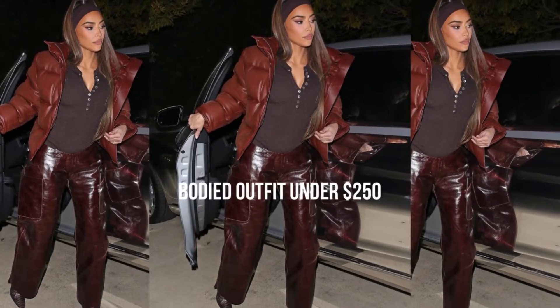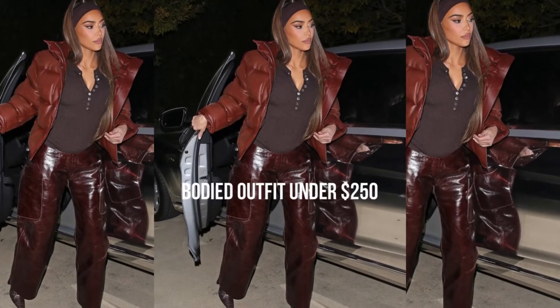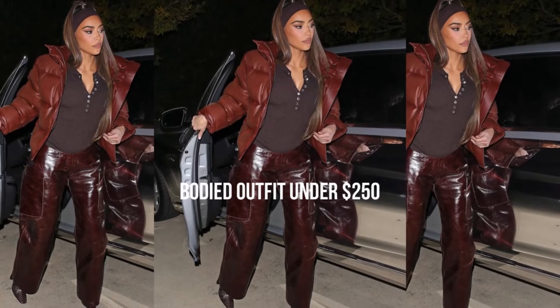Here's an exceptional outfit from Kim Kardashian. I'm here to help you find a similar outfit for under $250. So let's go.